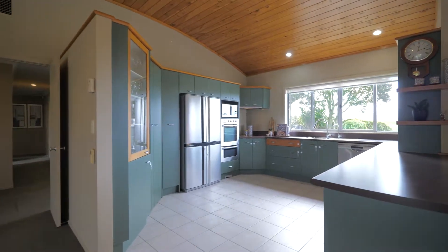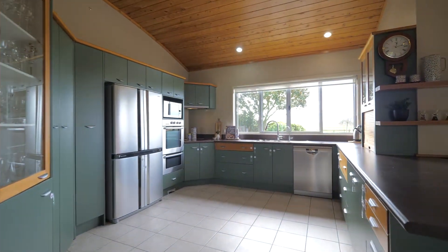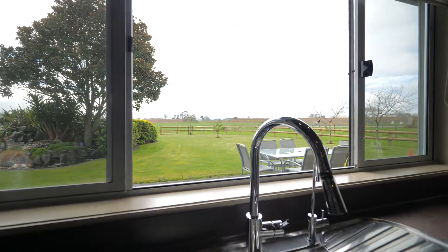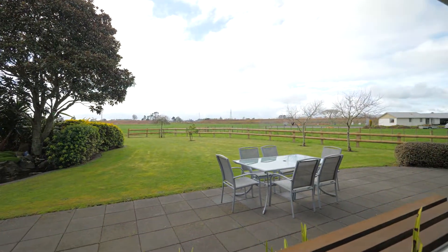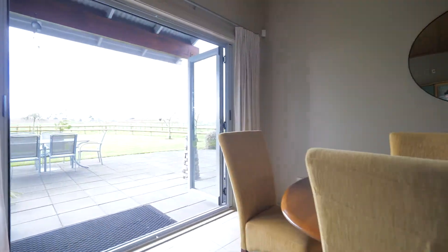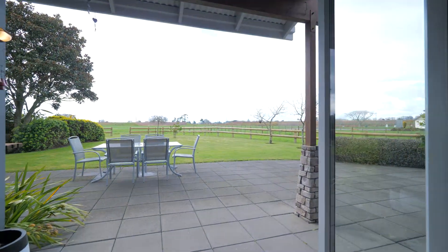The kitchen is both spacious and functional, ideal for large family living and entertaining. The floor plan flows seamlessly throughout to incorporate the outdoor entertaining and barbecue area, just perfect for al fresco dining.